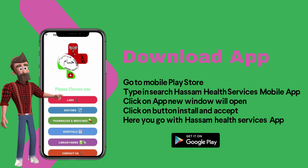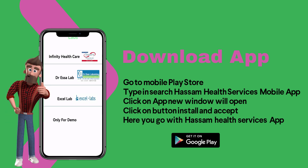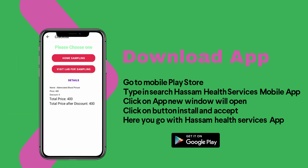Here you can see the main screen. Click on labs, select one lab, choose your test, select your test here, and proceed to checkout payment.